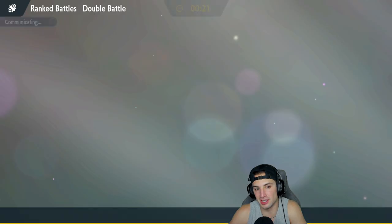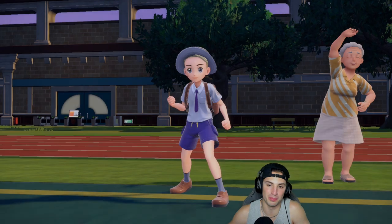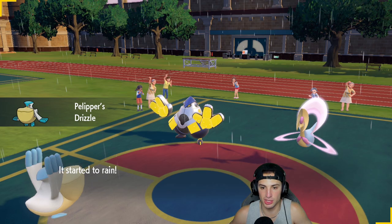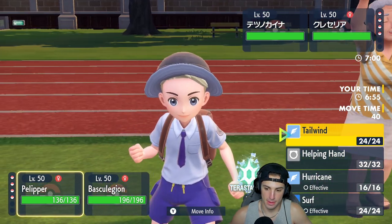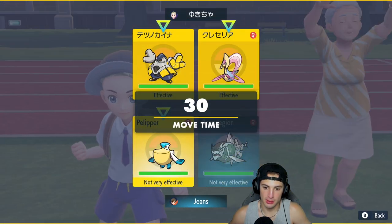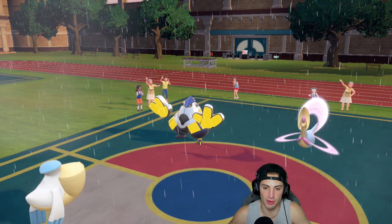I'm going to go Urshifu especially since I'm setting rain — I really like that. Let's go full weather squad. My only concern with bringing Urshifu is that late game it might just be Gastrodon and Urshifu, and if we're Choice-locked into a water move we can't do any damage with Gastrodon — it's just going to boost its special attack. That's why Surf is so good. They end up leading the Dene. Pelipper is going to get Fake Out. From here we just do Helping Hand Surf.